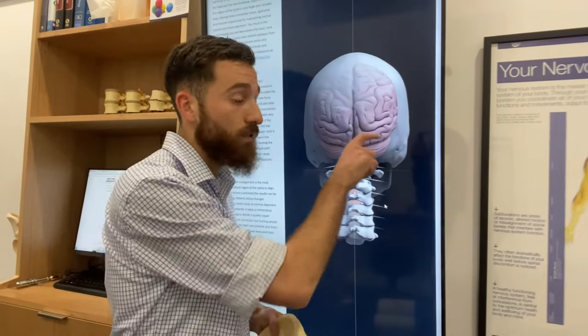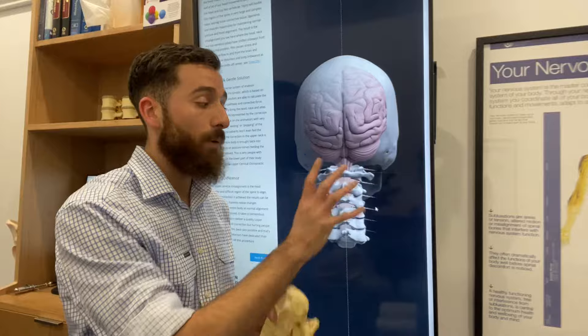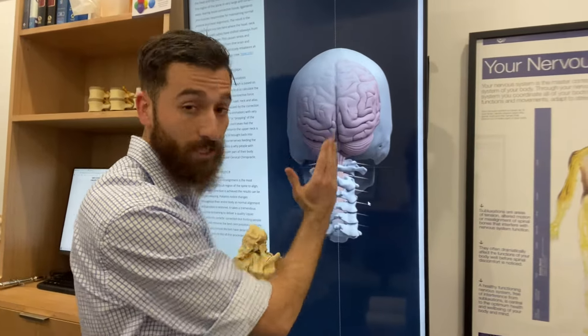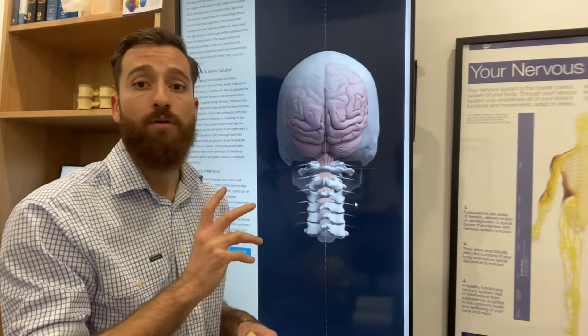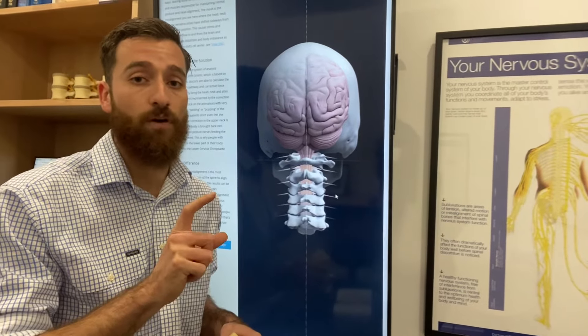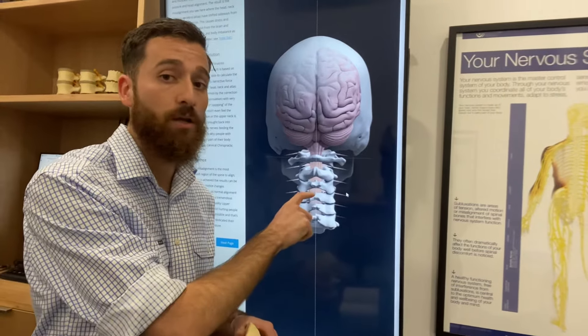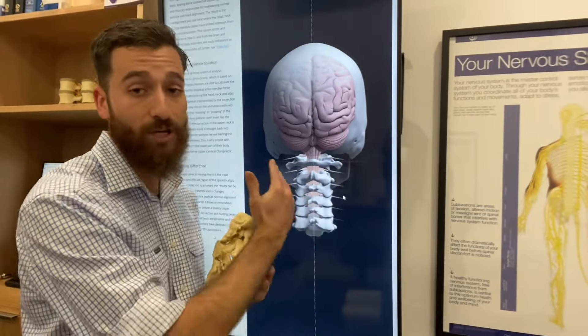An essential part of any upper cervical chiropractic examination are specific radiographs to visualize this upper cervical region. Apart from visualizing structurally how it's all positioned, the analysis of these radiographs allows us to identify the correct and appropriate method in which to adjust the spine, including the correct approach and vector.